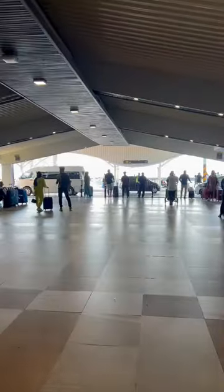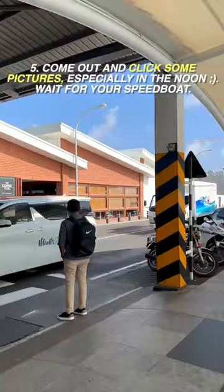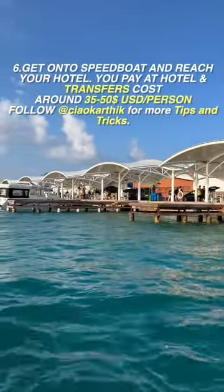If you're bored, just walk out of the airport. Right outside, you can find the beautiful ocean where you can take some photos and videos. Wait until your speedboat arrives — the speedboat transfers from Malé Airport to your hotel are all arranged.